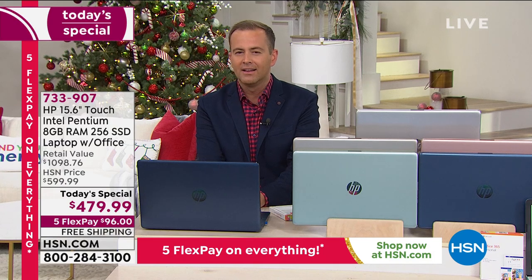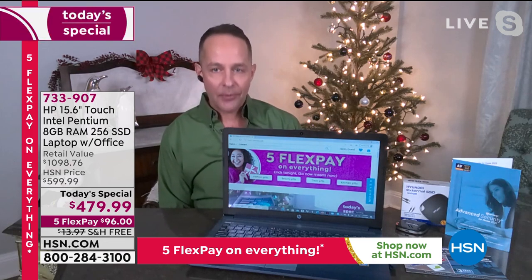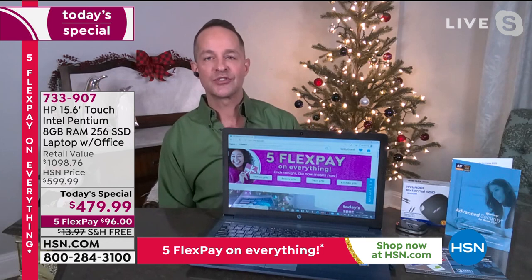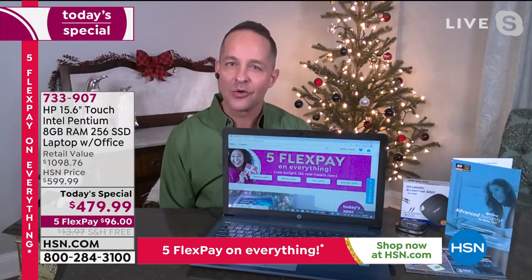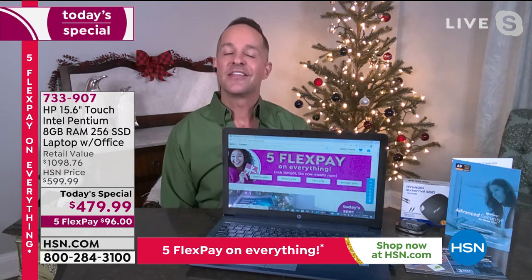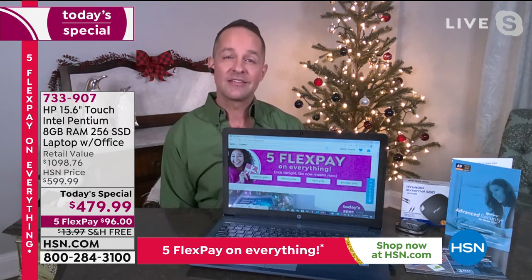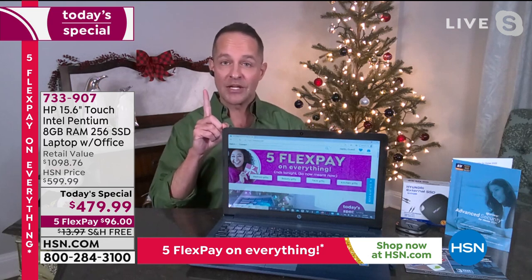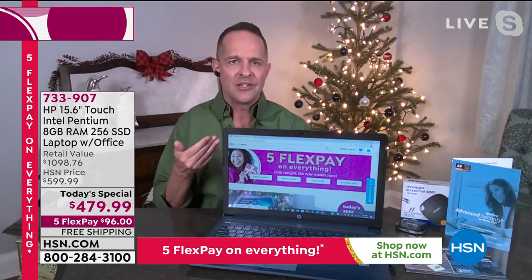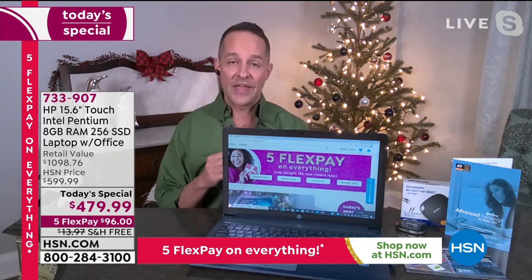HP and Intel are indeed the number one. Brands are an interesting thing — there are some places in life where brands are really important, and technology is one of those places. HP is the number one selling computer manufacturer in the entire country. When you get that, you know there are better components inside and you can trust your sensitive data and the things that you do. You spend so much time on your computer — you really want the very best.